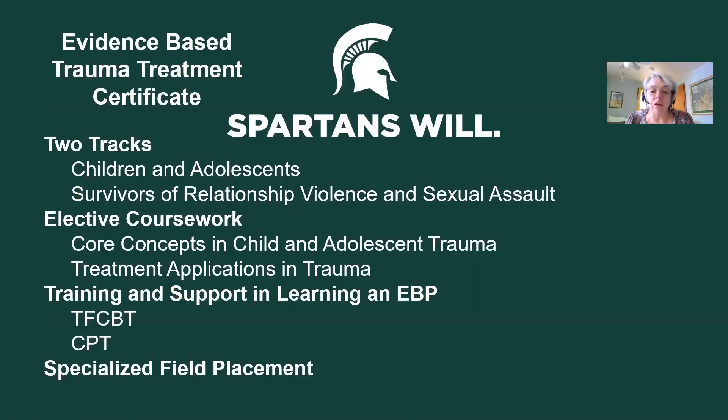The next required elective course is Treatment Applications and Trauma. There are two sections of that course, one for each track. That course happens simultaneously with the student being trained in an evidence-based practice. The evidence-based practice associated with the children and adolescents track is Trauma-Focused Cognitive Behavioral Therapy, or TFCBT, and the evidence-based practice associated with working with survivors is Cognitive Processing Therapy, or CPT. That one-credit elective includes that training.